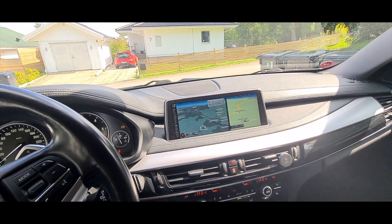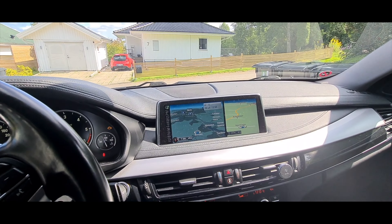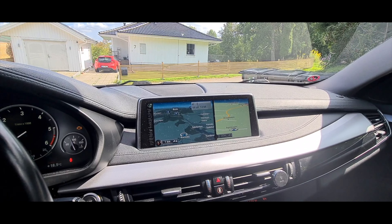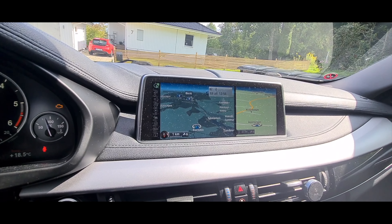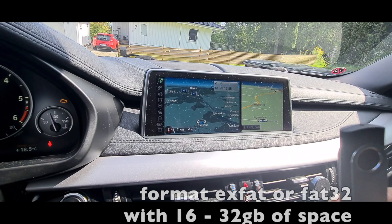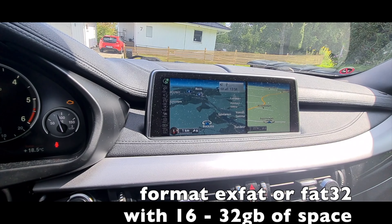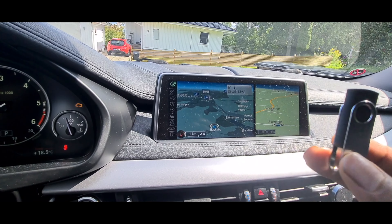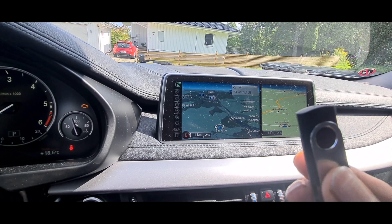Once you've got all that information and you know what kind of map you need, you need to find the map. There are many ways of doing this — you can do it the BMW way, but that costs quite a bit of money. What you need to do is download the map to a thumb drive. It has to be over 16GB depending on the map size, but I'd say go with one that's around 60GB so you'll have enough room.